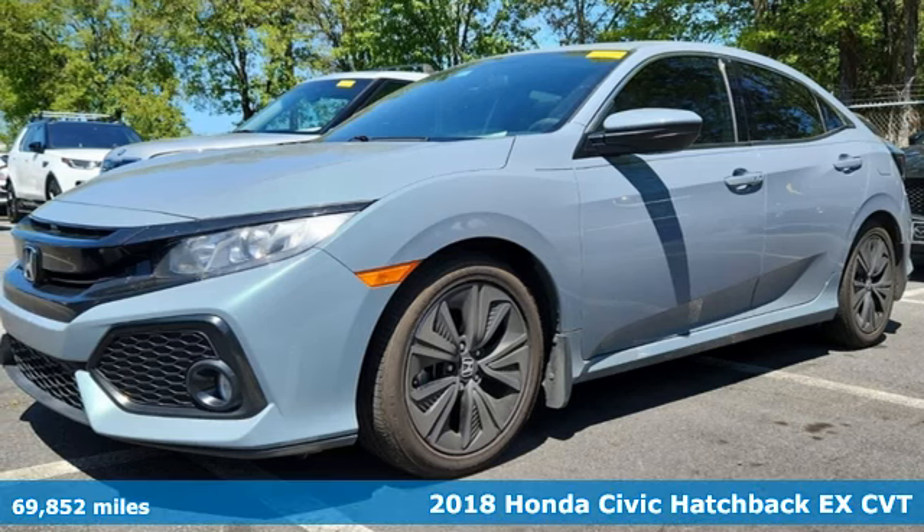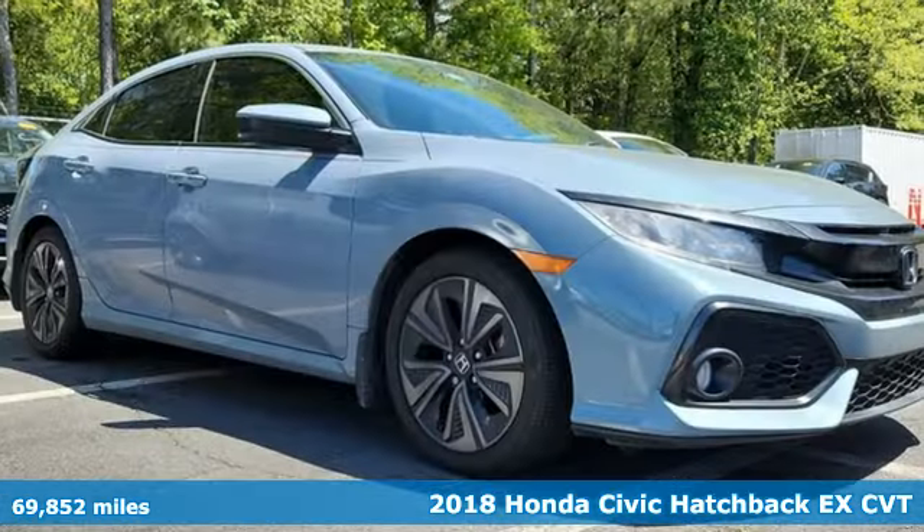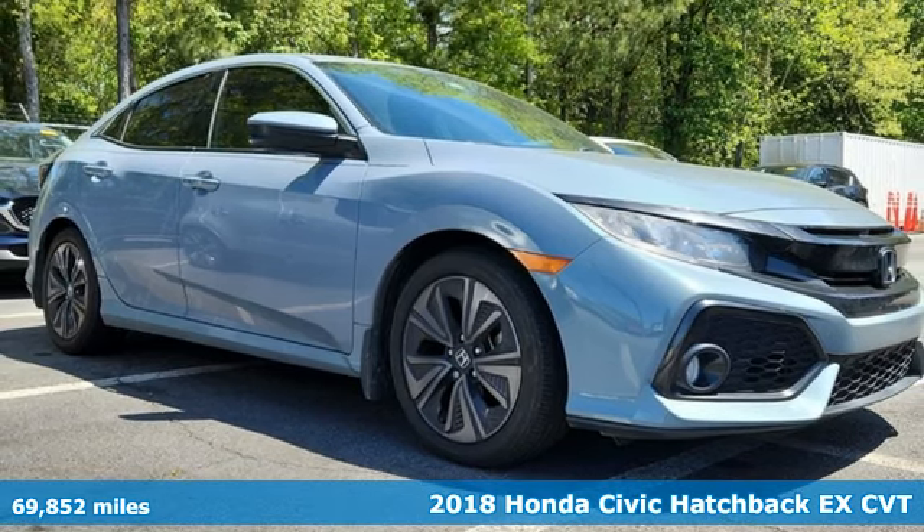Here's a 2018 Honda Civic Hatchback. Honda has a world-renowned reputation for reliability.